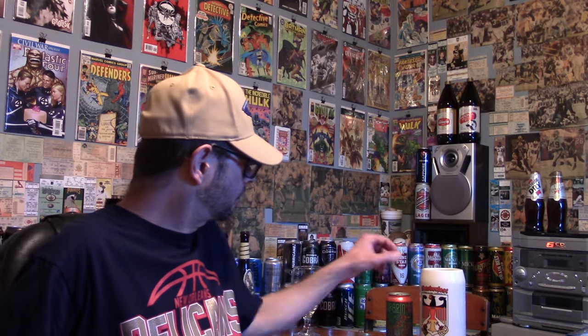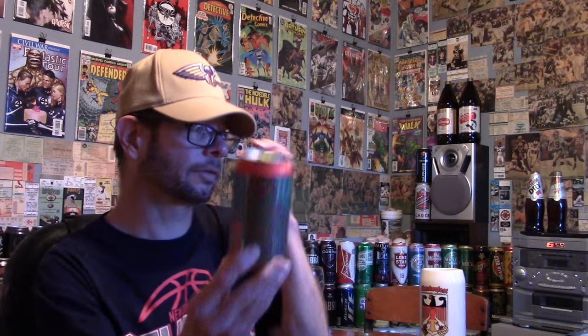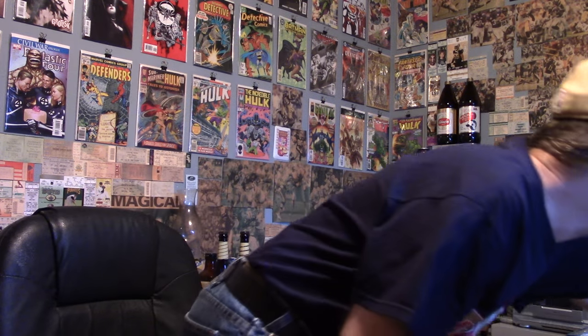Louisiana Beer Reviews looks at Terrapin's Mosaic, a Seasonal Sessions limited release. Look at that beautiful mosaic on the can. I bought this at Martin Wine Cellar — it was not expensive.